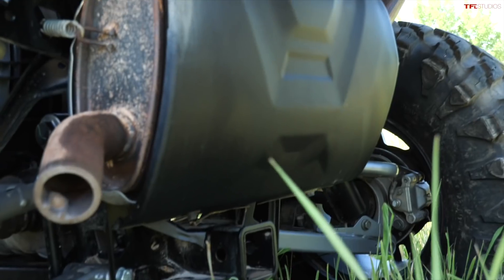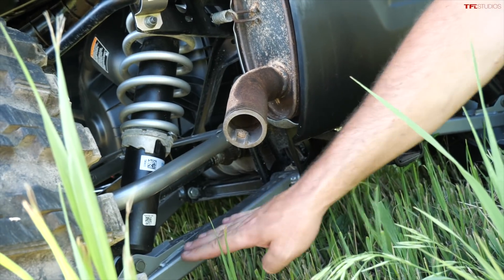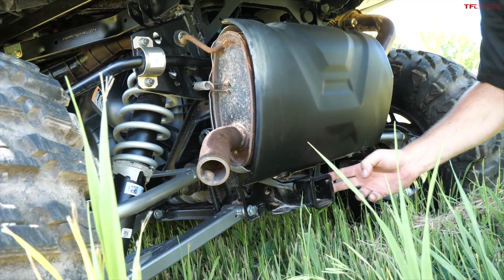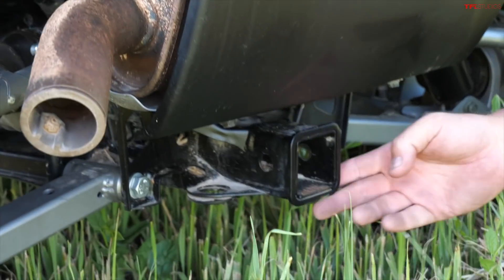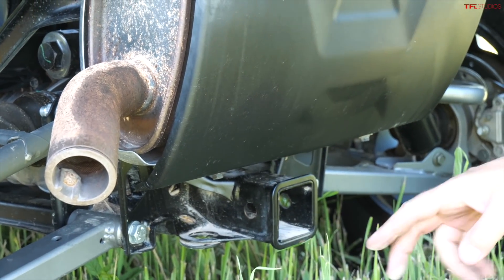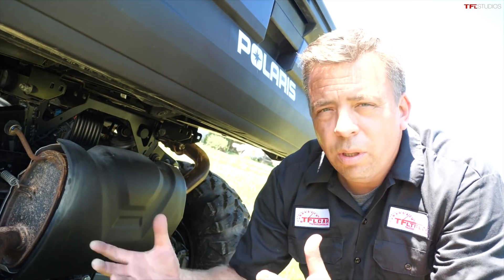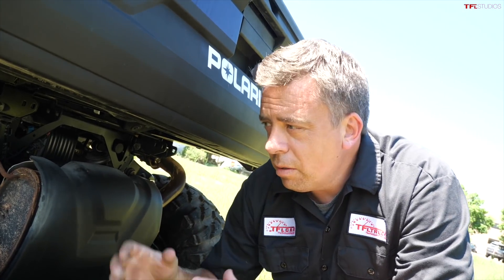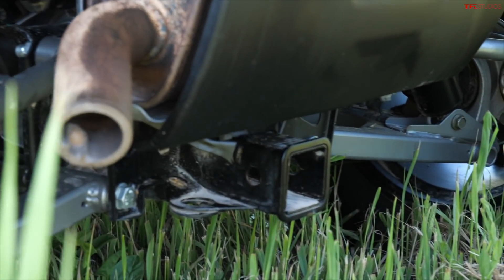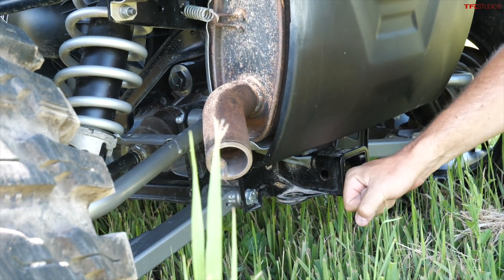Here at the business end of the machine you have your exhaust system, rear A-arm independent suspension, and a two-inch receiver hitch — there's quite a bit of mud in there, so this machine has clearly been put to work somewhere. It's here from Polaris for testing and we'll have it for several weeks. Towing capacity is 2,500 pounds maximum — that's actually more than the Ford Maverick hybrid, which is pretty impressive.